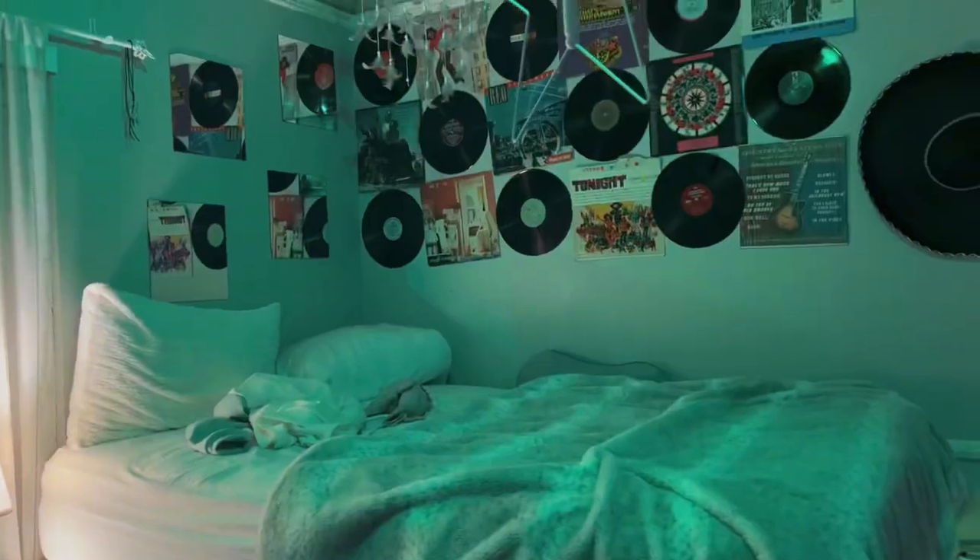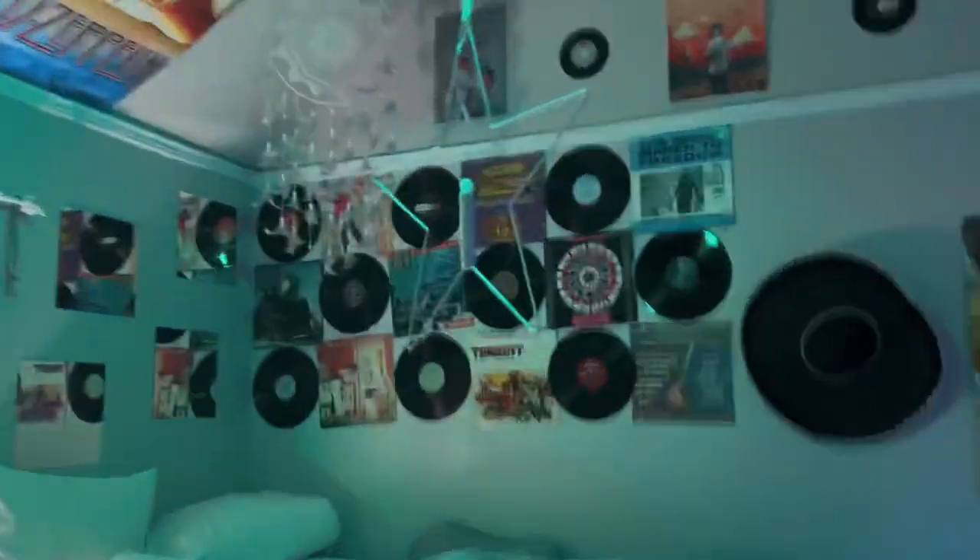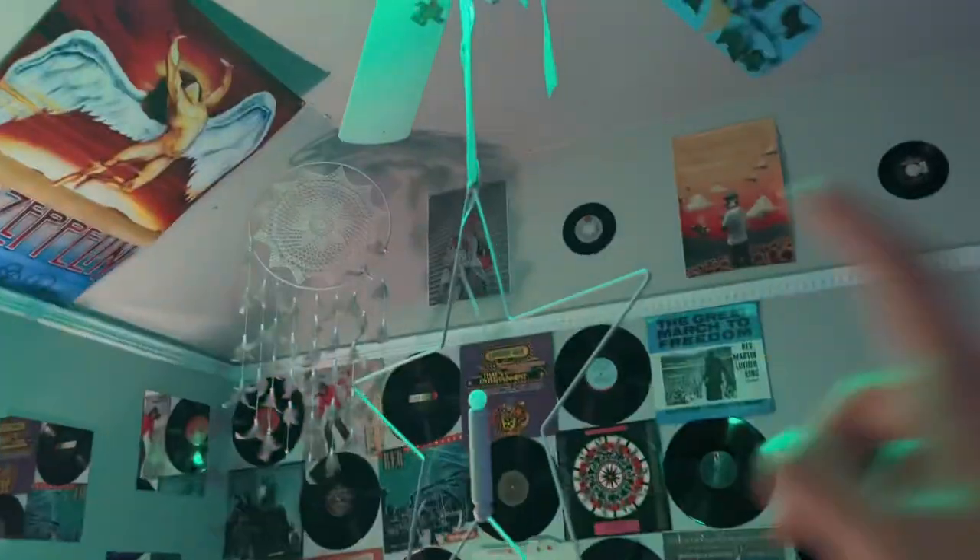It's a little ratchet right now, but yeah. And then I have my records which I love — I just hung those up a few days ago. I have Dominic Fike, Tyler the Creator, Frank Ocean, Claro, and Taylor Swift.